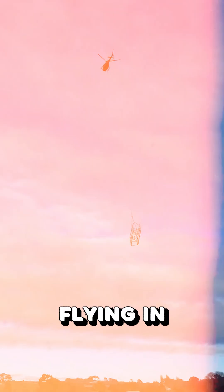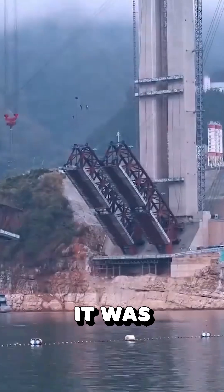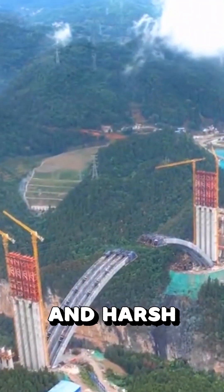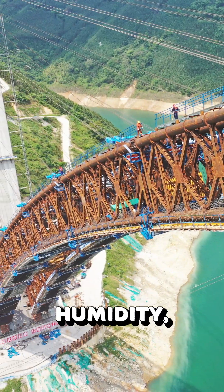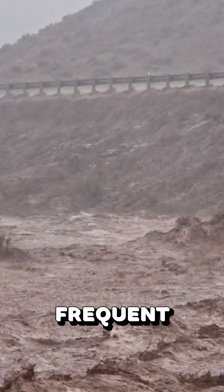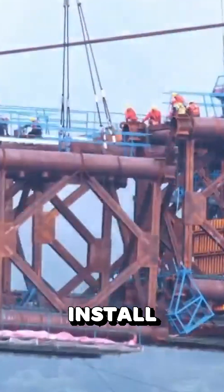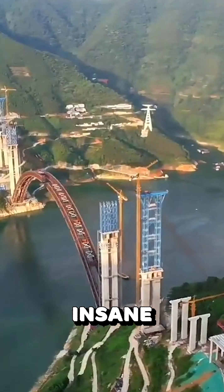The bridge construction involved flying in workers via helicopters to reach parts of the gorge so deep that it was easier to lift them into position than build a road. They had to deal with extreme humidity, flash floods, and frequent seismic activity. But it was completed ahead of schedule, thanks to robotic precision that allowed workers to install cables and supports with insane accuracy.